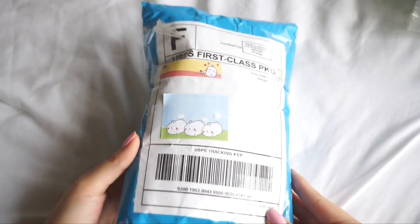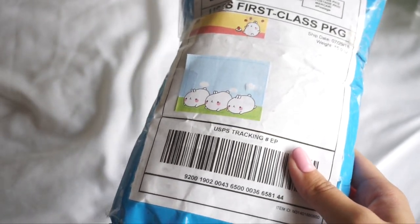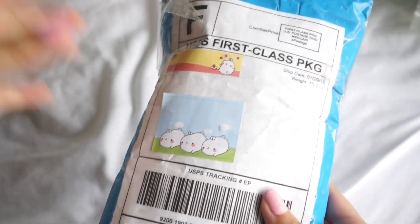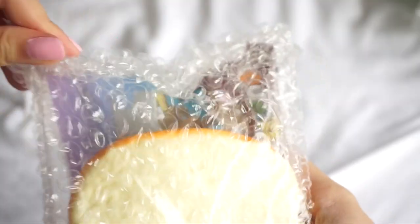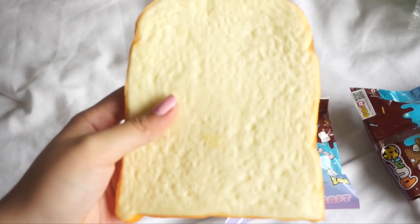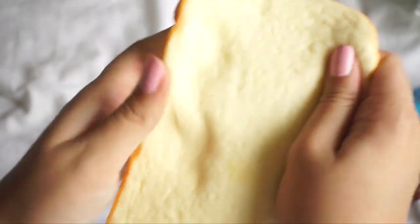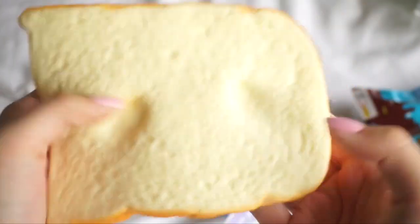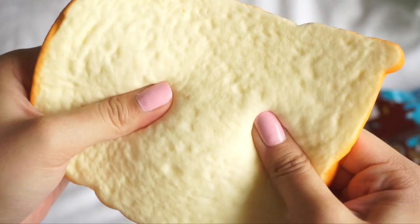Next up we have this package which is from Makari, and it's actually from Tease Treats — I really like her YouTube channel. I'm going to go ahead and open this up. She also included this extra, and it is just this toast. I actually have some of these that I was going to use for deco, so this would be a great addition to my little decoing supplies.